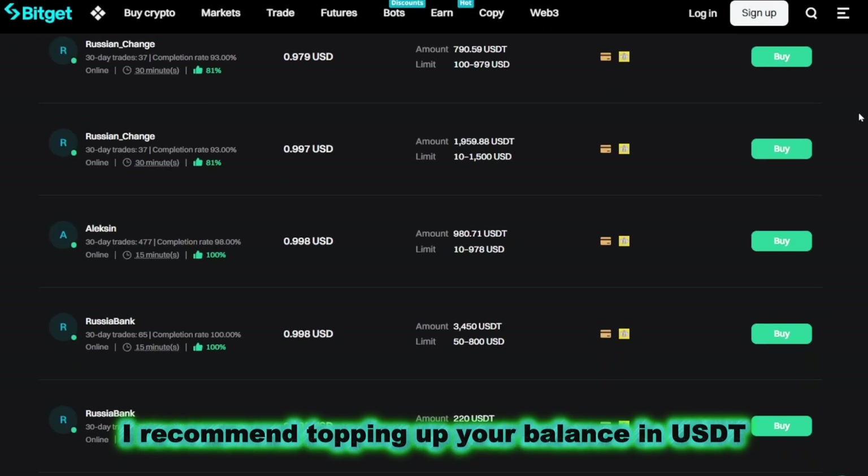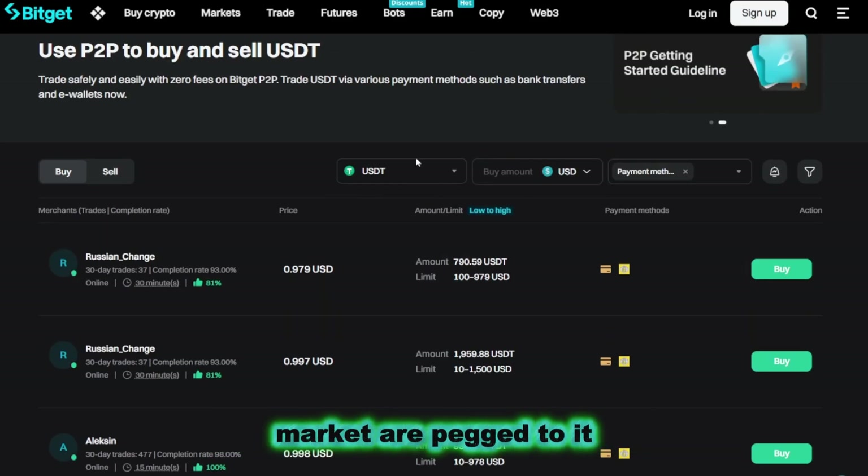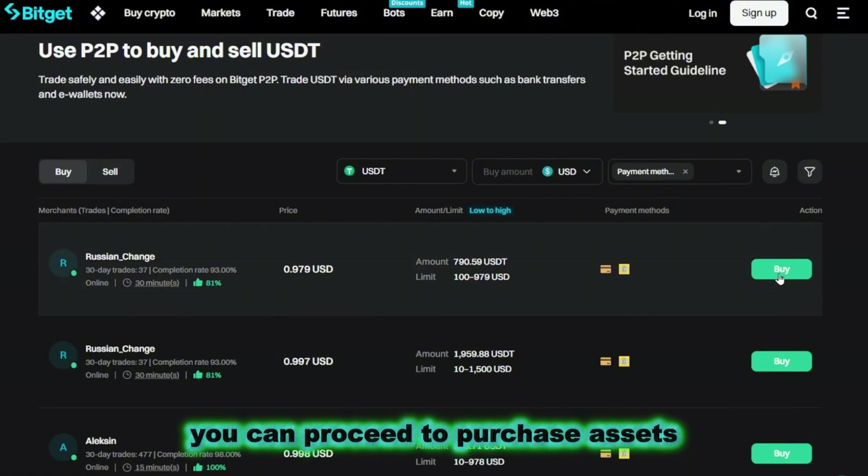I recommend topping up your balance in USDT, as most trading pairs on the spot market are pegged to it. Once the funds have been credited, you can proceed to purchase assets.